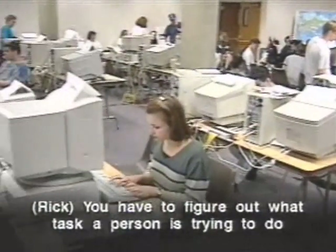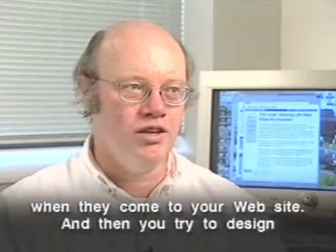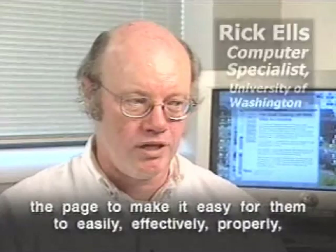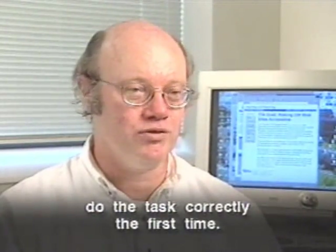Avoid the gimmicks trap — don't sacrifice content for flash. You have to figure out what task a person is trying to do when they come to your website, and then design the page to make it easy for them to effectively and correctly complete that task the first time.